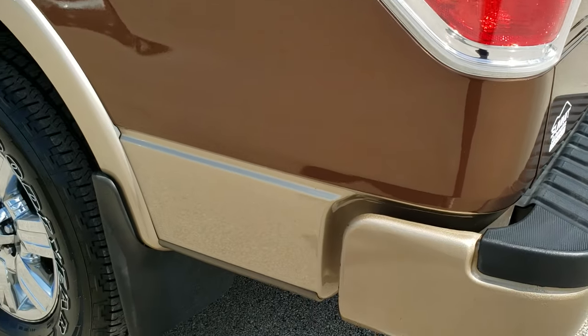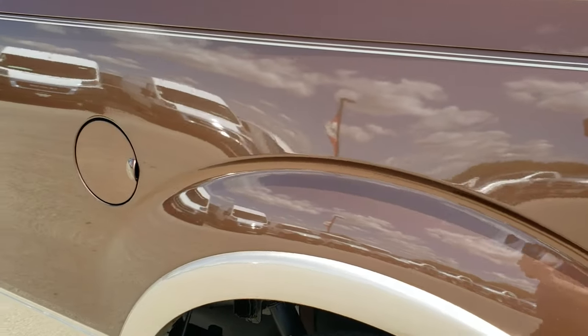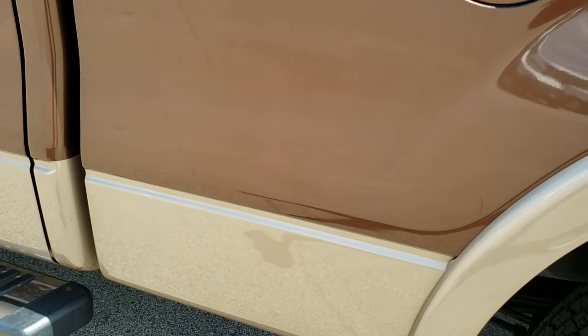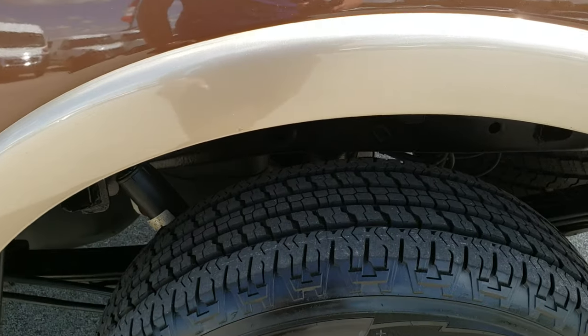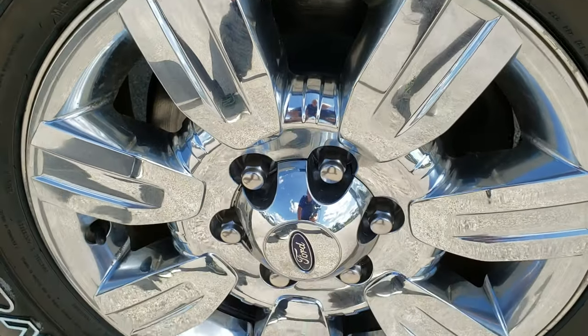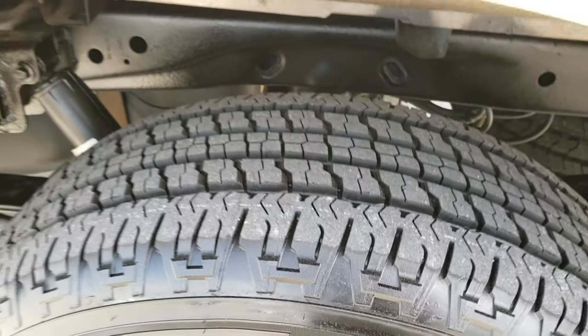On this side of the truck, it's just as clean as the passenger side — we want to make sure you get the most accurate representation. It does have the six and a half foot box, which is a nice feature if you need the extra box space. That back tire is brand new as well.